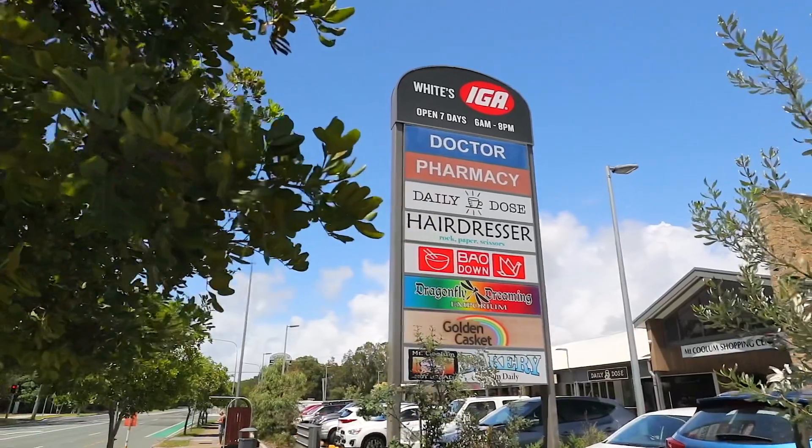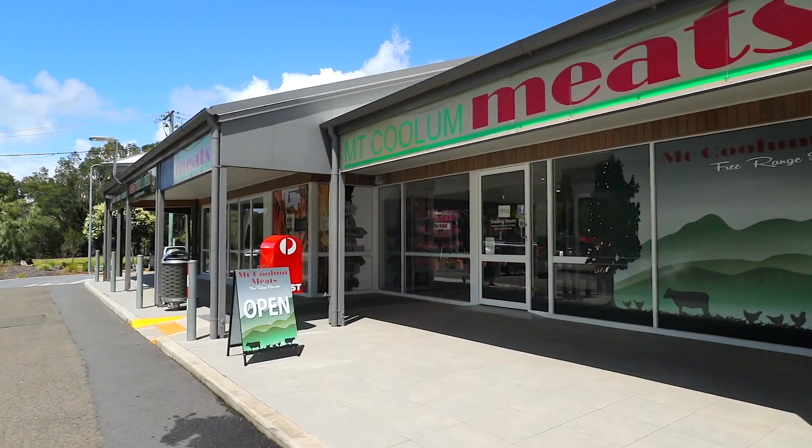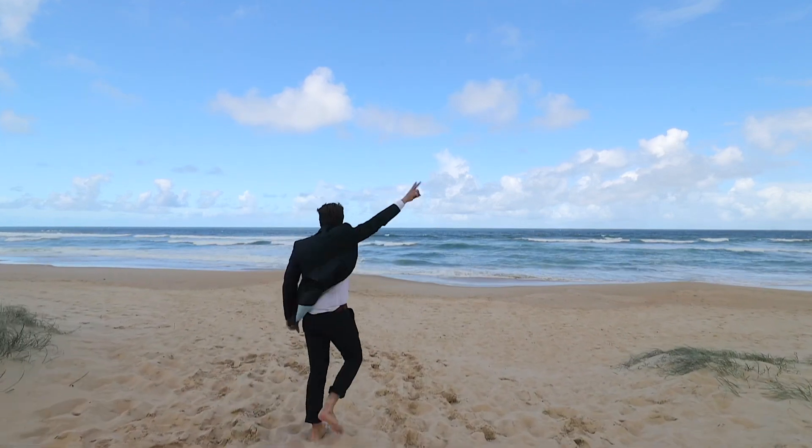Mount Coolham shops are a quick stroll down the road, including IGA, Mount Coolham Meats, and of course my favorite — Daily Dose Cafe. Be quick — can't wait to show you through.